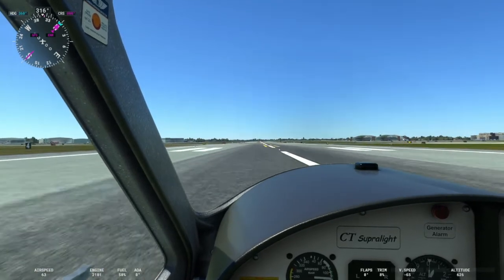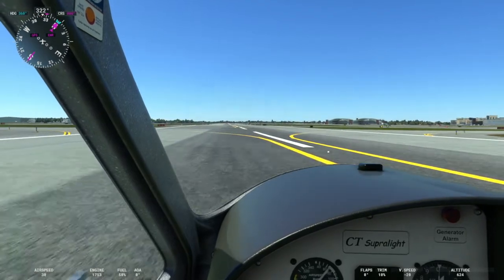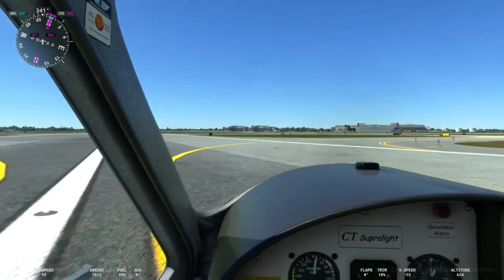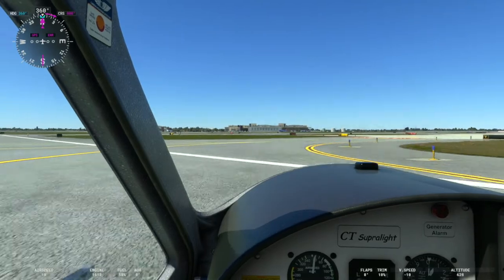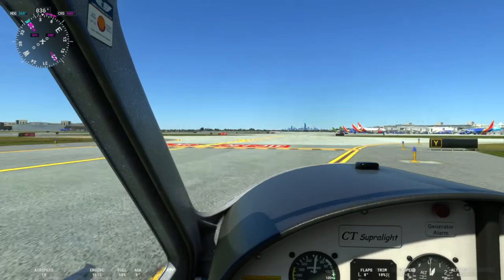Nice thing is they do have the distance remaining numbers. Drizeki Design put that in, which is of course one of my favorite features — it adds to the realism and authenticity of the airports having those distance markers.